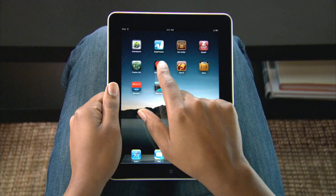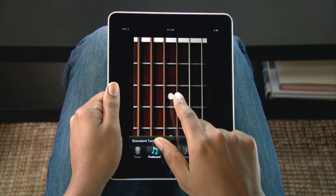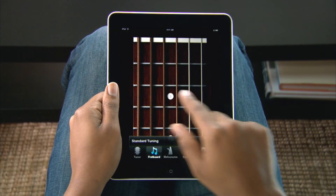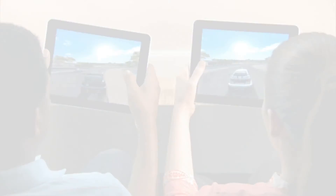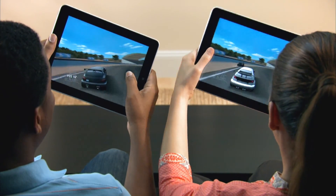You can run apps you've already downloaded for your iPhone or iPod touch on iPad 2. Just sync them to your iPad using iTunes. With thousands of apps on the App Store and new ones coming every day, you'll find there's almost nothing you can't do with your iPad.